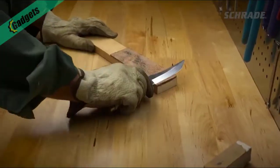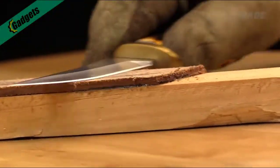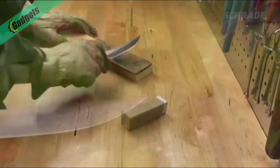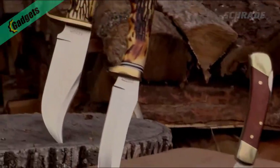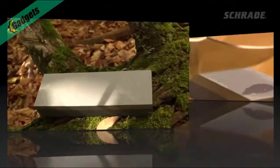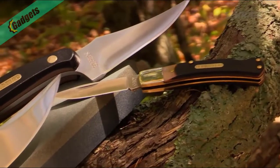After a few passes on each side, check your edge. You may need to repeat this process a few times depending on the condition of your edge. If after a few rounds of stropping your edge still isn't at the desired level of sharpness, you may need to add more compound to the leather. Stropping is the final step to a razor sharp fine edge, once you've first sharpened with a stone or sharpening rod.